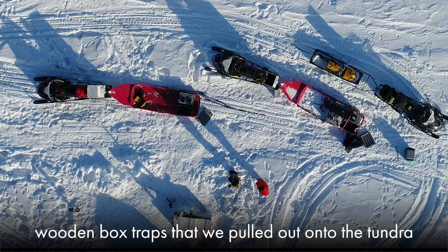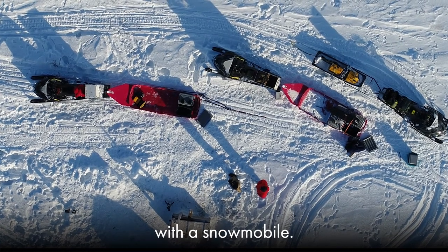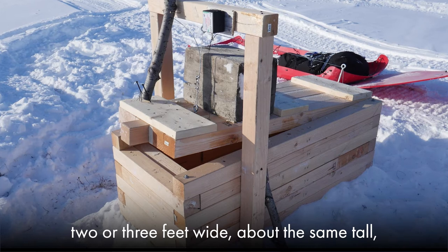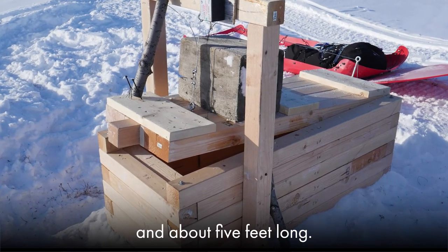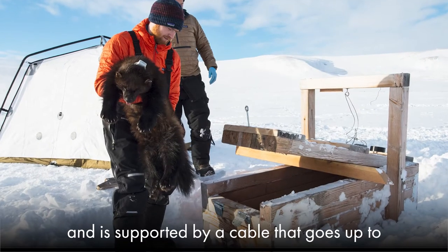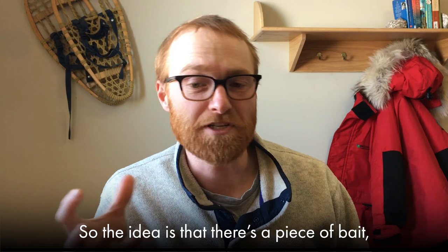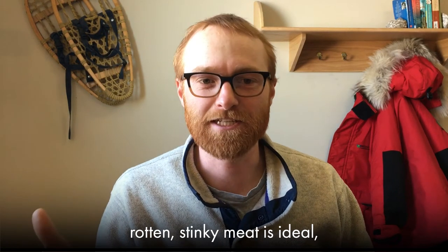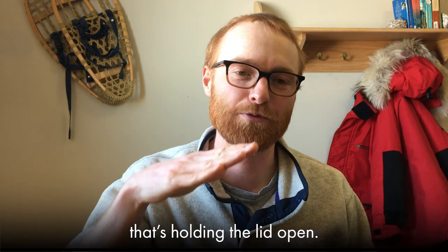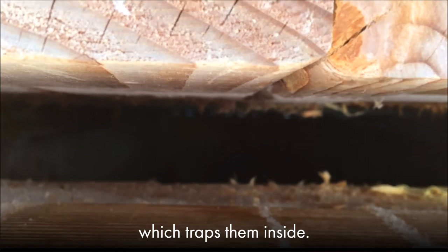That involved using wooden box traps that we pulled out onto the tundra with a snowmobile. Made out of four-by-four lumber, two or three feet wide, about the same tall, and about five feet long. The lid is on hinges at one end, lifts up at the other, and is supported by a cable going up to a cross piece above it. There's a piece of bait — rotten, stinky meat is ideal — in the back of the trap, connected to that cable holding the lid open. The wolverine goes in, pulls on the bait, and it releases the lid, which traps them inside.